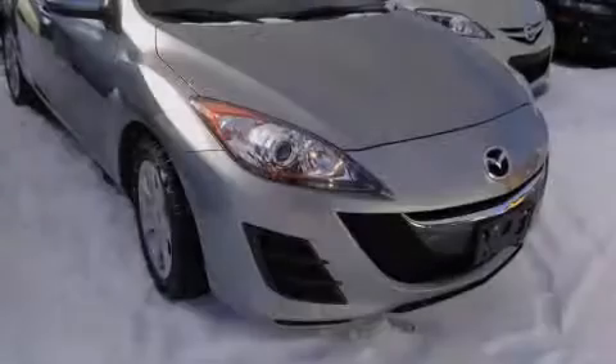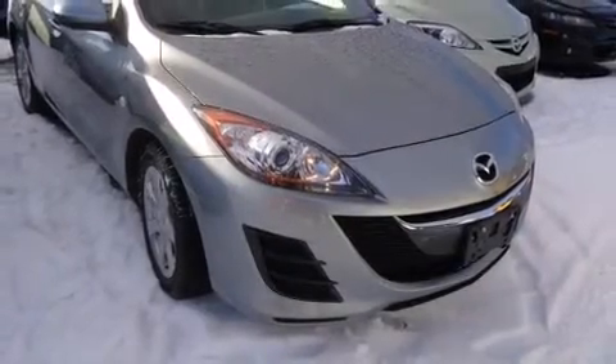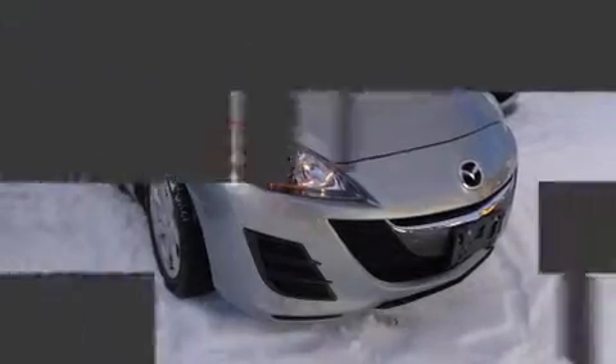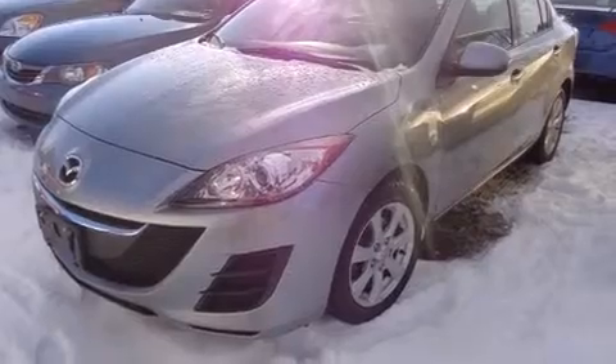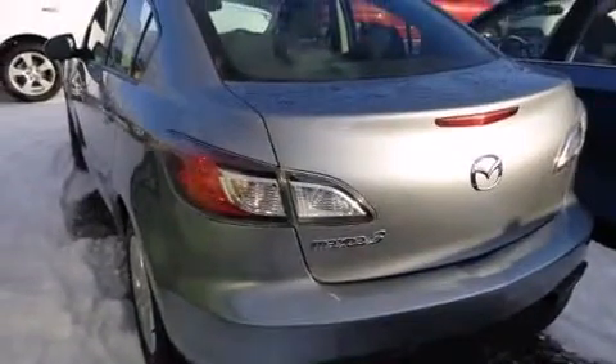Introducing the 2010 Mazda Mazda 3. This four-door, five-passenger sedan still has less than 120,000 kilometers. Smooth gear shifts are achieved thanks to the two-liter four-cylinder engine, providing a spirited yet composed ride and drive.